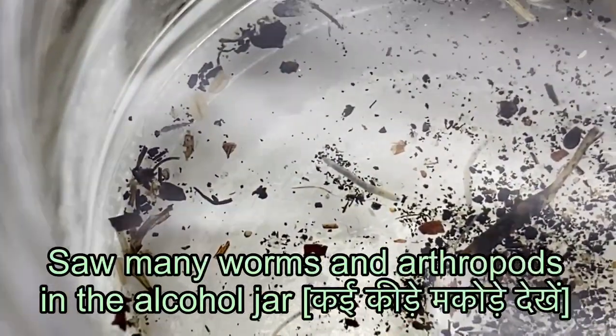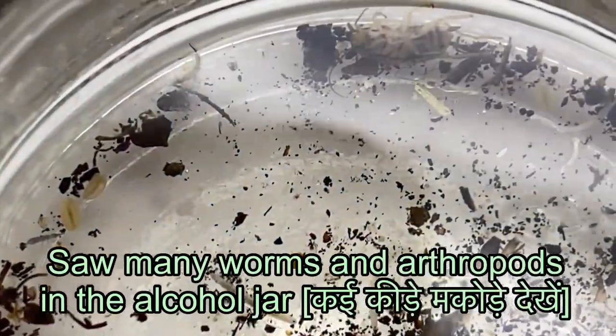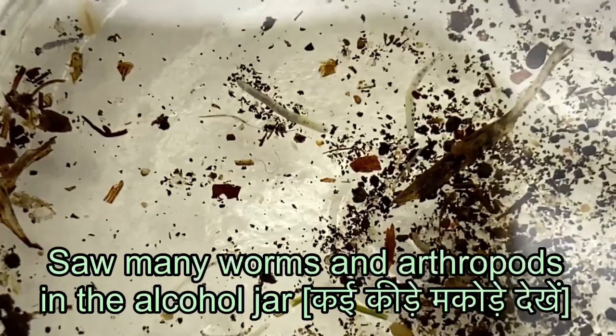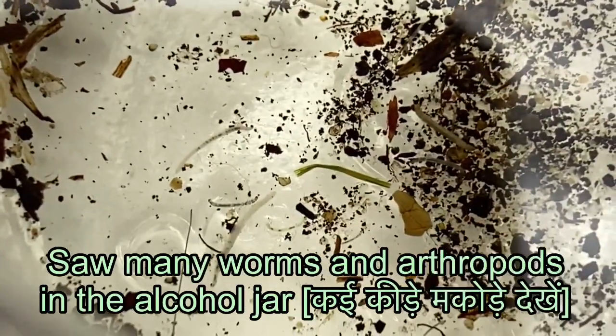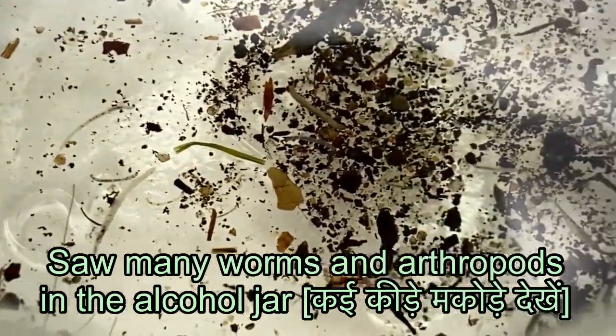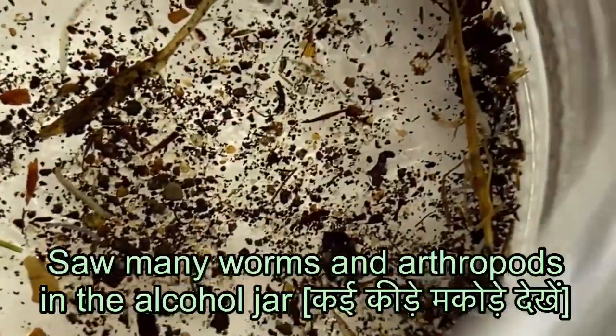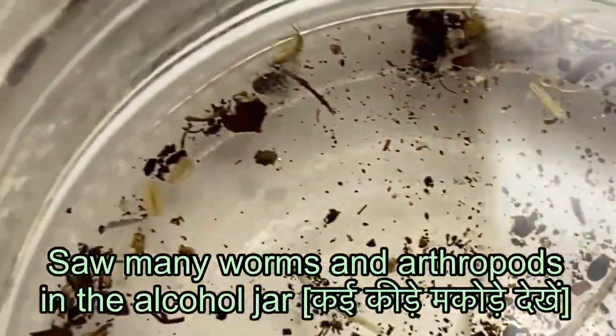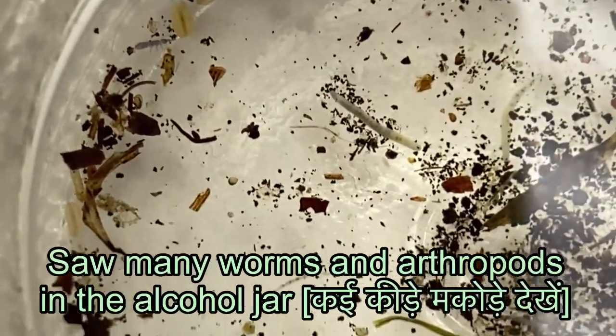The parasites will not be able to get blood because the nest was abandoned one or two weeks ago. But there are still many roundworms, insects, and other arthropods present. Namaskar.